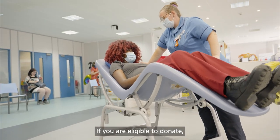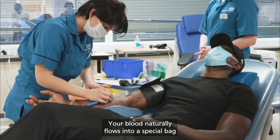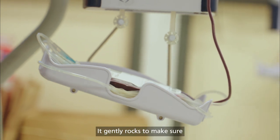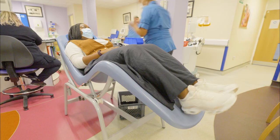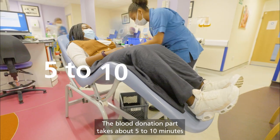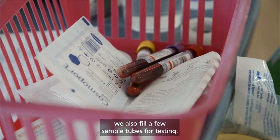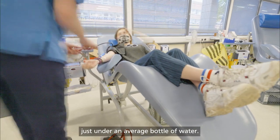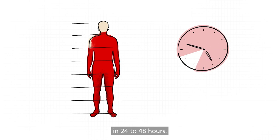If you are eligible to donate, our donor team will start your donation. Your blood naturally flows into a special bag that contains an anticoagulant to stop it from clotting. It gently rocks to make sure the anticoagulant mixes through the whole bag. The blood donation part takes about 5 to 10 minutes, and as well as the main blood bag, we also fill a few sample tubes for testing. Around 470 millilitres of blood will be taken — just under an average bottle of water. Your body will replenish this volume in 24 to 48 hours.